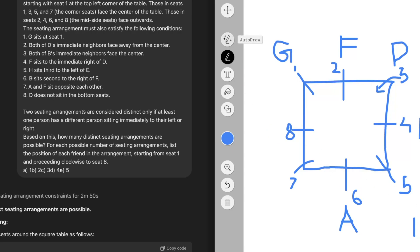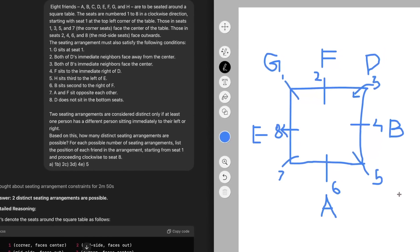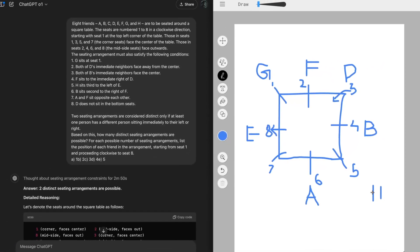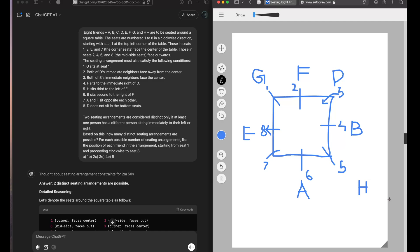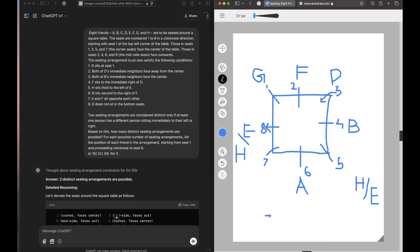There is one more condition: if you keep E at another valid seat, since that seat is outward-facing, the left direction flips — third to the left again lands at a different valid seat for H. So H and E are actually interchangeable between those two positions, and this interchangeability gives you the two seating arrangements, which you can also see in the image.